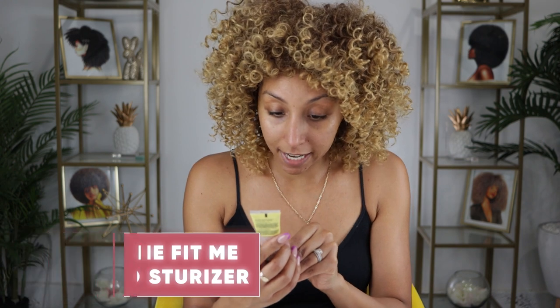This is the Maybelline Fit Me Tinted Moisturizer for all skin types, 76% natural ingredients with aloe, buildable coverage, and 12-hour hydration. I feel like when you have oily skin, we often run from words like hydration and glow because we're already very moisturized in the face. But actually, oily skin is your skin telling you that it needs more moisture — it creates oil because you don't have enough. So don't think drying out your skin is the solution.